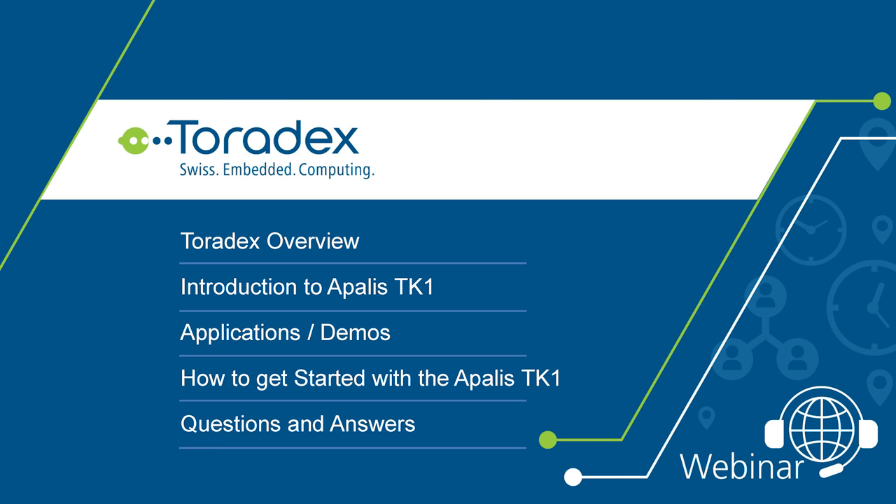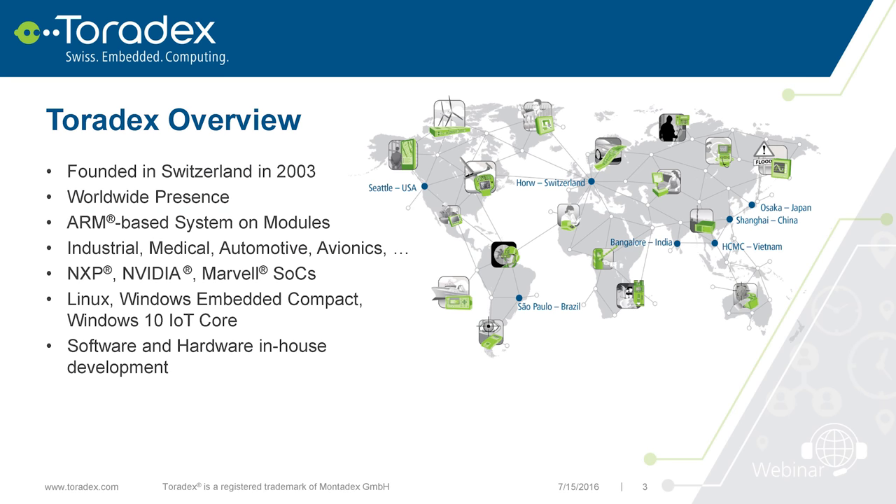Toradex was founded in 2003 in Switzerland, and in the meantime we've spread over the whole world, so you should find somebody in your time zone. Toradex is specialized in ARM embedded computer modules, or system-on-modules. Our customers span a wide range of verticals: industrial automation, medical, automotive, avionics, test and measurement, digital signage, and so on — basically everything except typical consumer super-high-volume products.